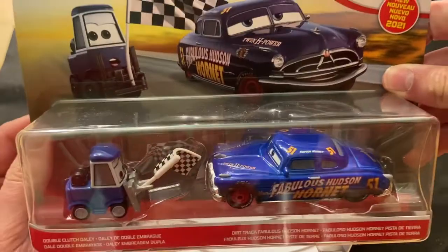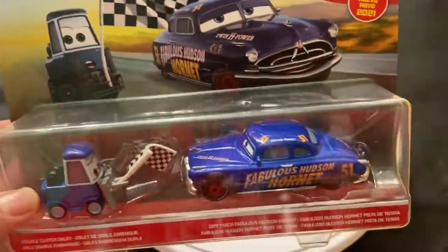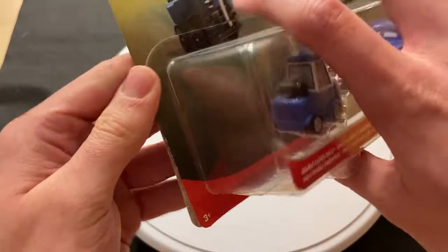That would have been a pretty cool kind of next-gen and old-gen 2-pack. But anyway, enough talking — let's get these two cars out of the package.